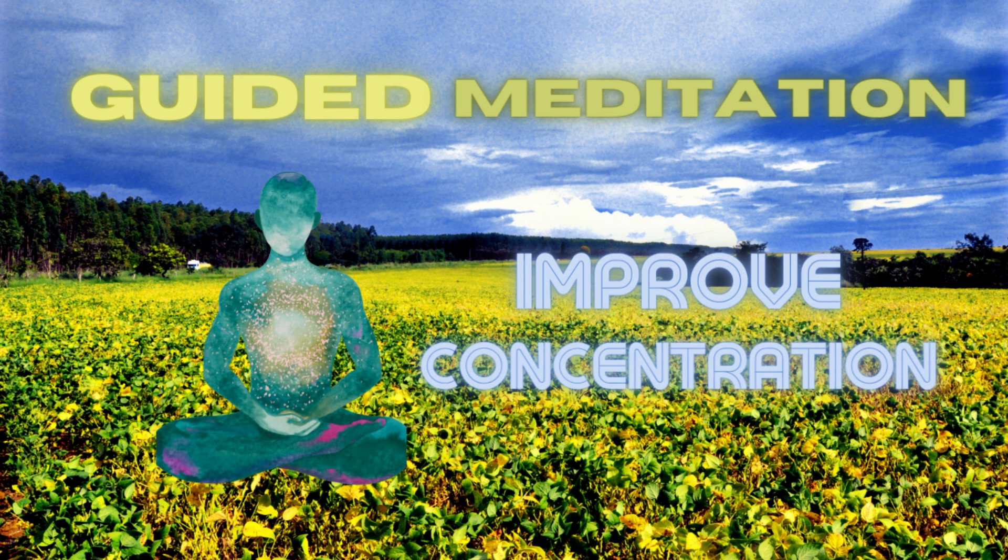Notice any sounds in the room, the temperature of the air, and the sensations in your body. Allow yourself to be fully present in this moment, without judgment.